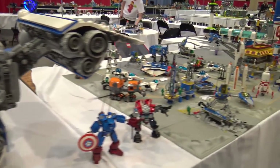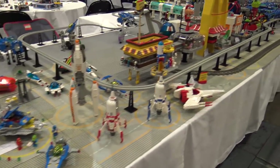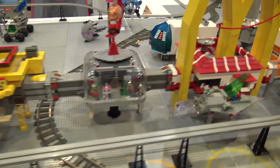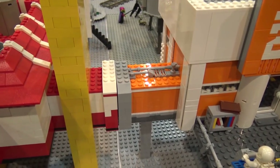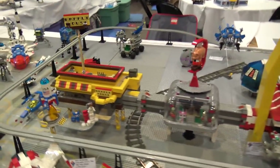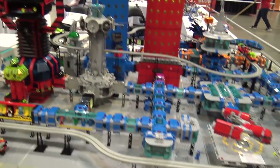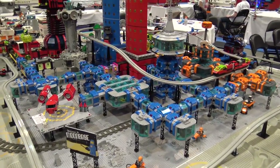We move into the moonbase modules section. Basically everyone has a 48x48 gray base plate and creates their module with connections on each side so builds can be collaborative and connected to other people's builds at the show. There's all sorts of really creative stuff — the Waffle House is great, the McDonald's build with the golden arches, some really cool shapes with blue and red buildings, and clear transport areas. A great way for builders to collaborate on space-related builds.